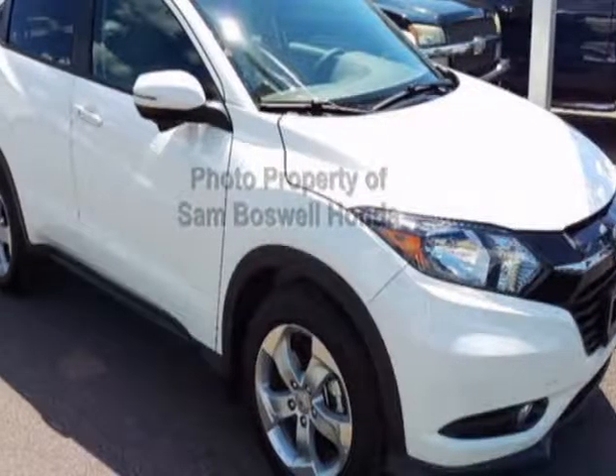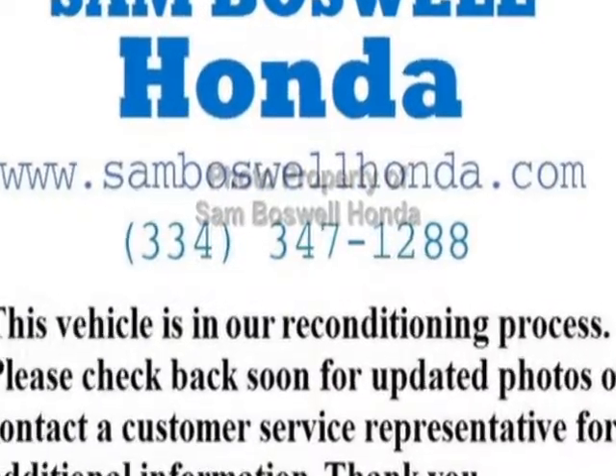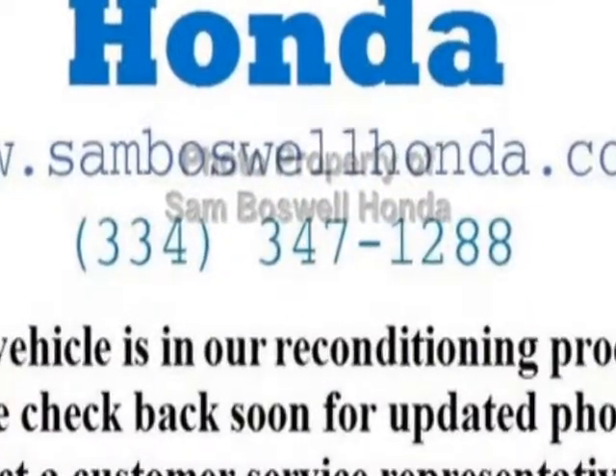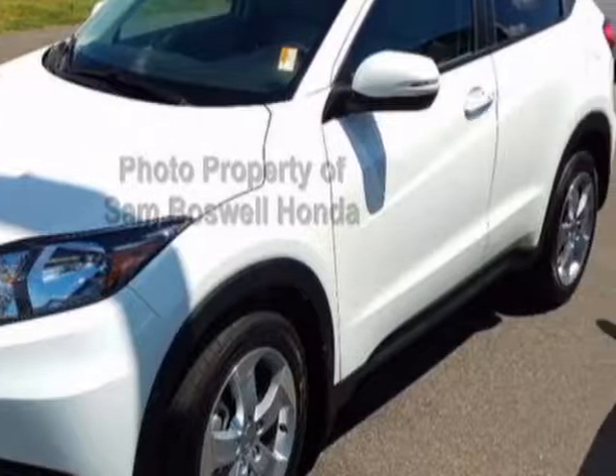Look at this certified pre-owned 2016 Honda HRV. Carfax has certified this HRV as having one owner. This HRV has just under 12,500 miles.